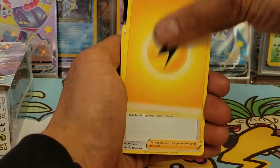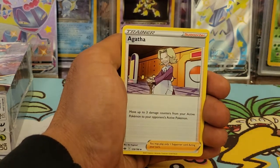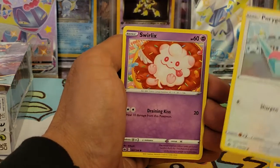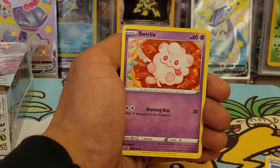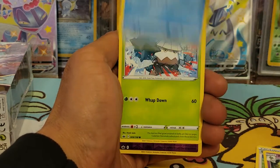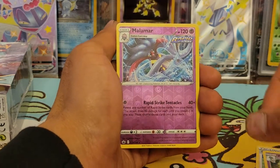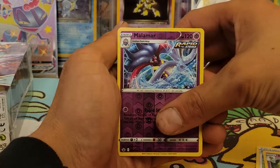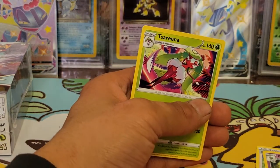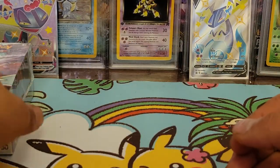Pack two: Lightning energy, Kirlia, Krillia, Agatha, Ladyba, Porygon — the colors are really cool — Swirlix, Sneasel, Snover, reverse hollow Malamar rare, and the final card is Test Arena regular rare.